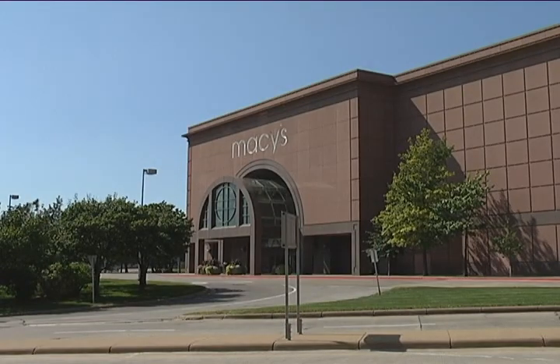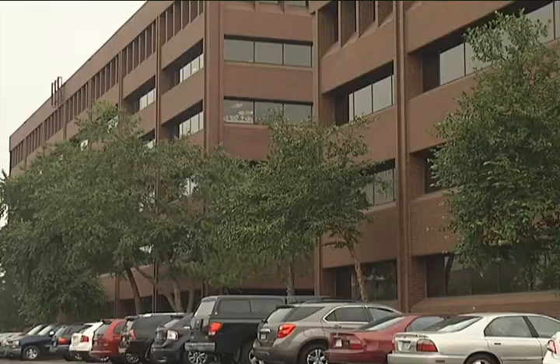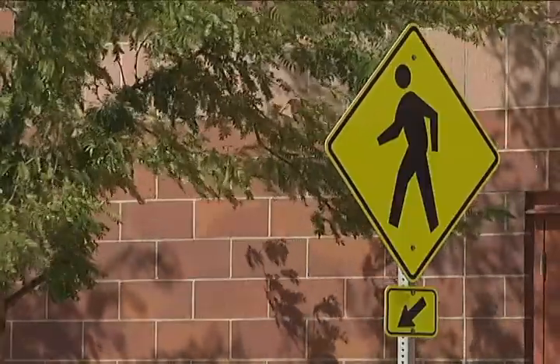On the south side of the Mall of America, you can find restaurants, hotels, office buildings, and apartments. With that comes daily pedestrian traffic crossing Killebrew Drive.